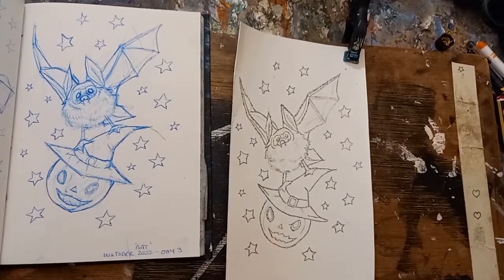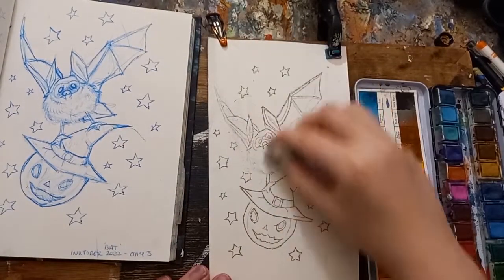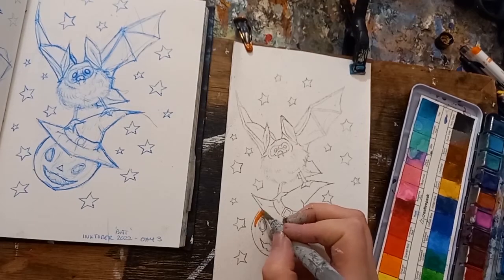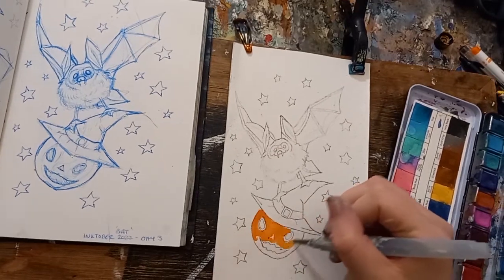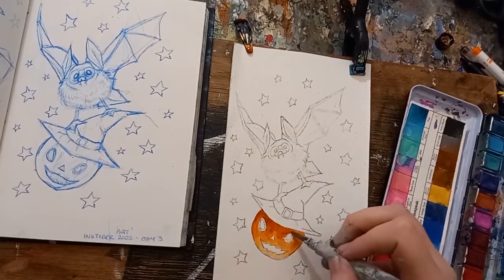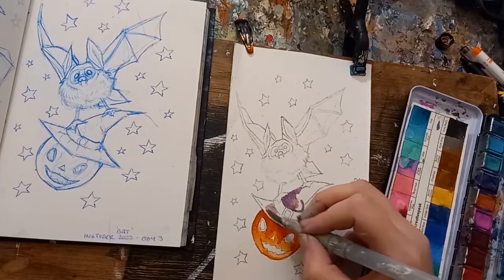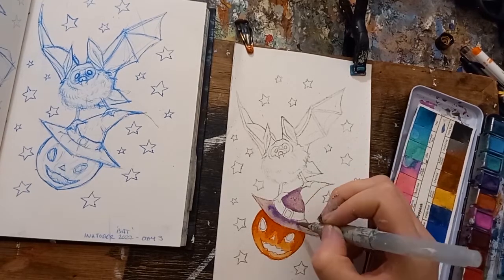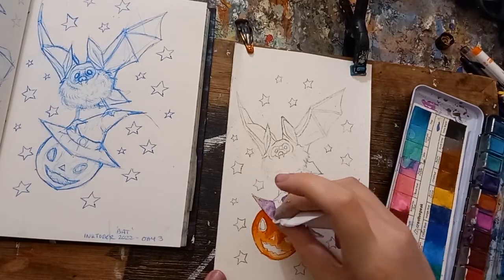After spending a bit of time refining the sketch, I taped down the paper on a board using some masking tape — and yes, that is also a hair clip in the corner — and then went on to working into the painting using my watercolor paints. I started with the brightest part of the illustration, which was going to be the pumpkin, as I really wanted to get the coloring on the pumpkin right. Because it was so bright, I knew it would be the part of the illustration that would probably draw people's eye first.